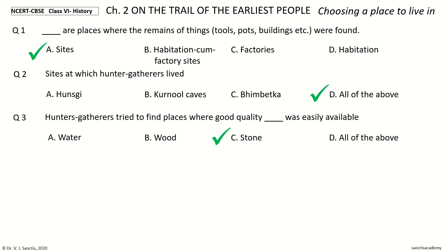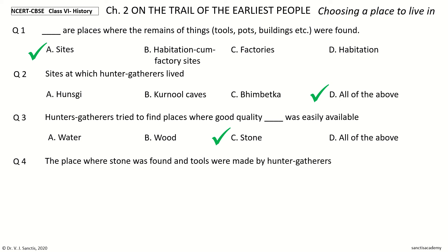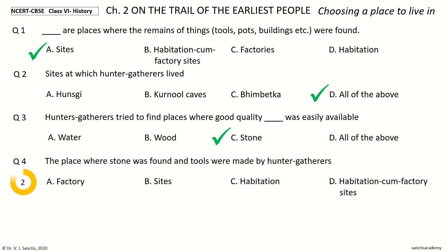Question 4. The place where stone was found and tools were made by hunter-gatherers. The options: Factory, Sites, Habitation, Habitation-cum-Factory Sites. Your time. And the answer is Factory.